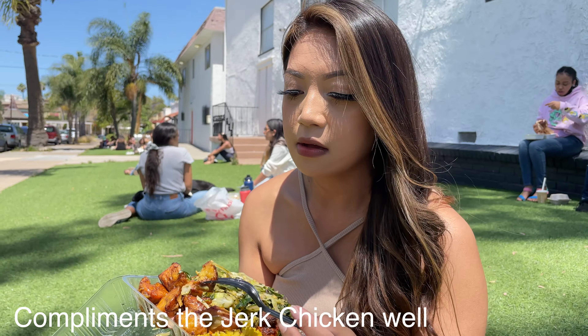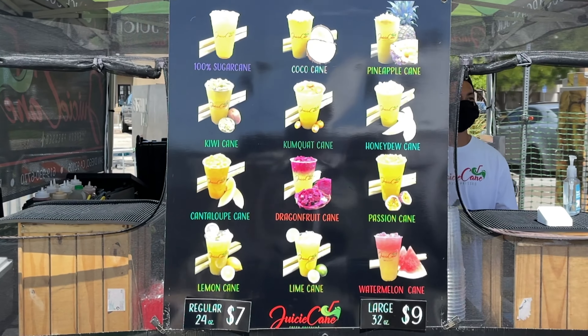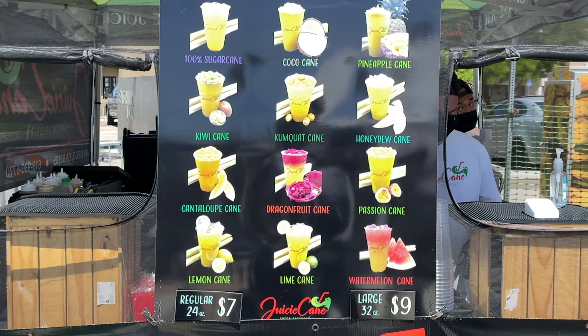And of course, you know me and sugar cane — I love my sugar cane. Look at this place, Juice Cane! What's so unique about them is they have so many different types of sugar cane with a little mixture. I have here the coconut — they also have watermelon, mango, and a lot of different flavors.